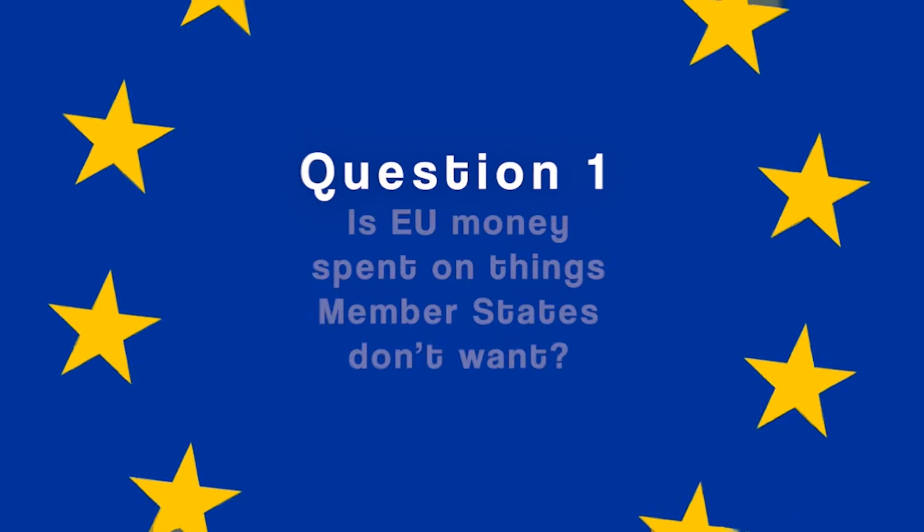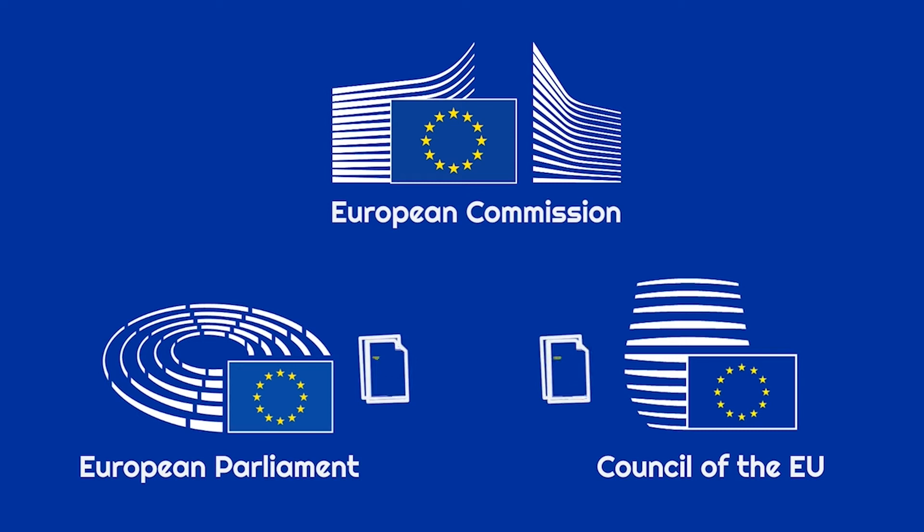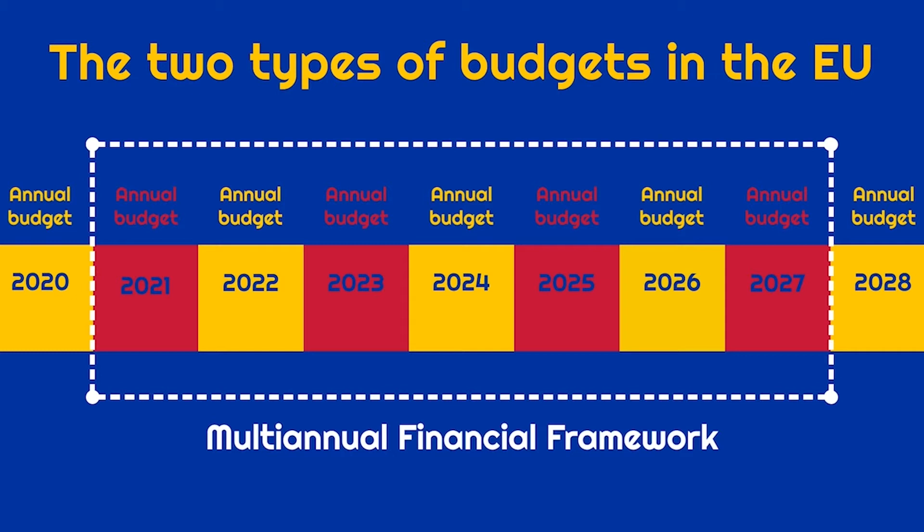Is EU money spent on things member states don't want? To answer this question, we should look at who decides how EU money is spent. There are actually two answers, because the EU uses two types of balance sheets: annual budgets and long-term budgets. Annual budgets are first drafted and proposed by the European Commission, then changed and finalized by national governments and the European Parliament. But an annual budget is really just a more detailed breakdown of something long agreed in principle under a long-term budget. So let's focus on that.